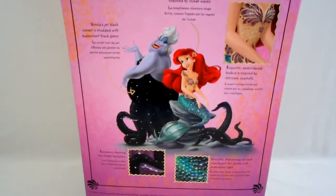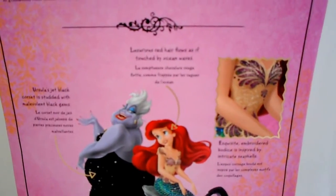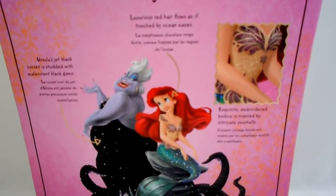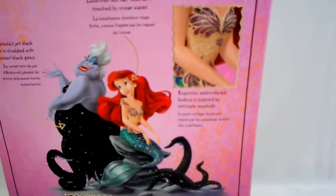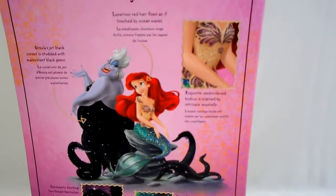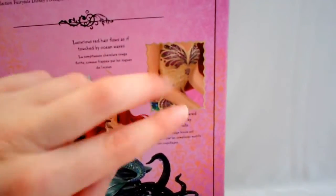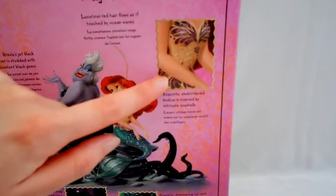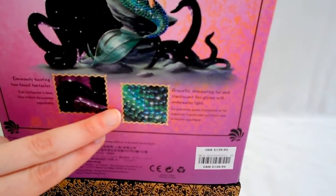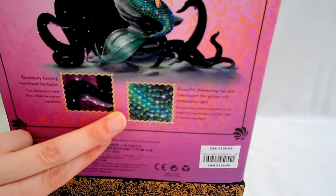This is just like if you're designing something where you have extra things and you kind of point to what you're describing. For Ariel it says: 'Luxurious red hair flows as if touched by ocean waves.' It's talking about her hair. For the bodice it says: 'Exquisite embroidered bodice inspired by intricate seashells.' It looks like a bodysuit — traditionally it's just the seashells, but they made this a little different, almost like she's got a material that matches her skin. And it says about the tail: 'Graceful shimmering tail and translucent fins glisten with underwater light.'